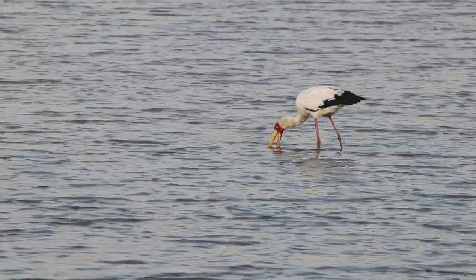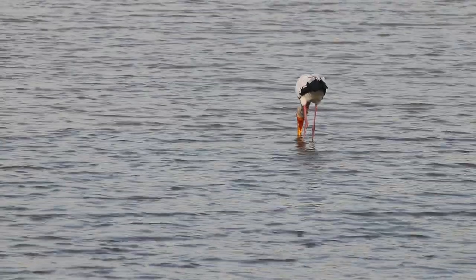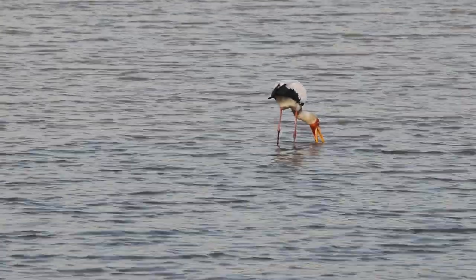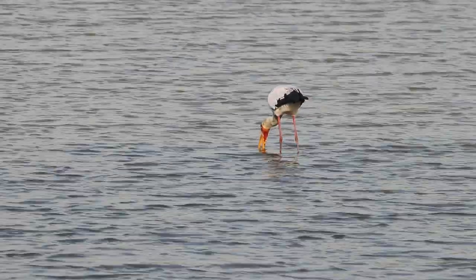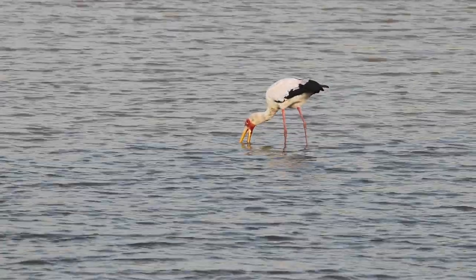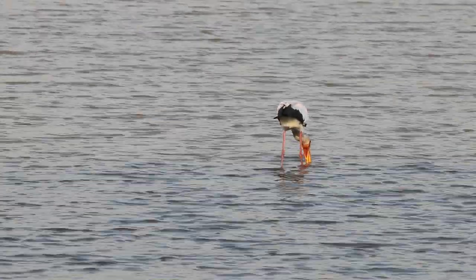The pressure in the water — the change in pressure in the water, which is stimulated by the movement of the fish — when that is picked up, it causes the bird to actually close the bill, and that's how they snap at the fish.